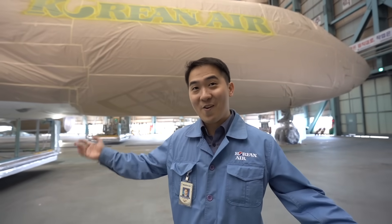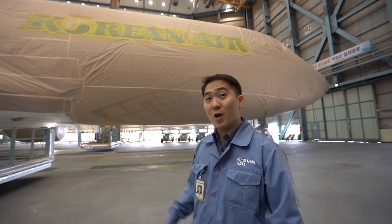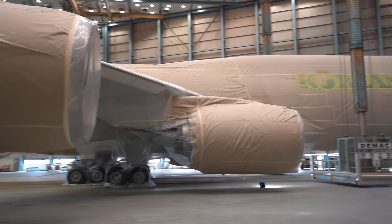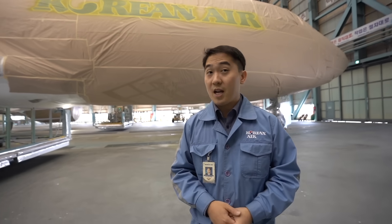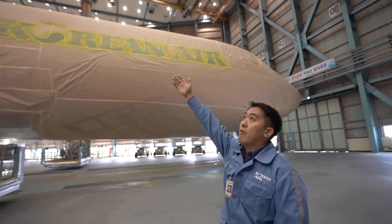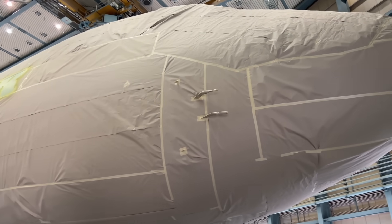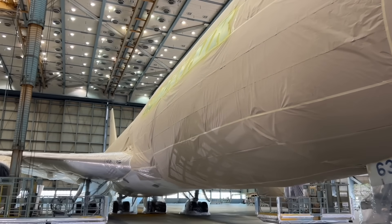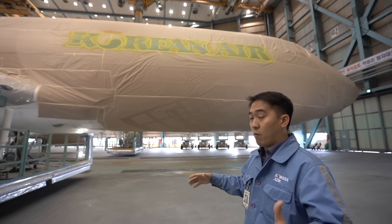Welcome to Korean Air paint hangar. This paint hangar is able to accommodate up to the size of an A380 aircraft. And what you're seeing behind me is a 747-8. It takes about 11 days to perform the whole painting. If you take a look above, there are a lot of diffusers up there — about 170 of them. What they do is blow out a large amount of air onto the aircraft, creating an air curtain, making sure that all the paint mist is contained within this perimeter.